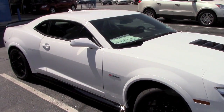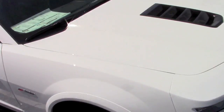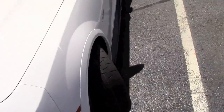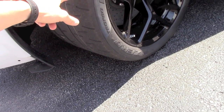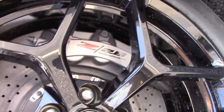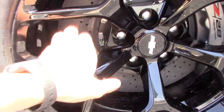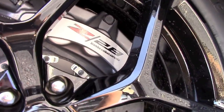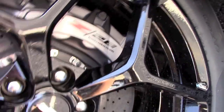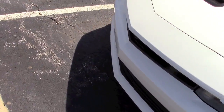While filming the RS, this 2015 Z28 appeared — really awesome. I don't know exactly how many horsepower it has, but look at these wheels — those are Pirelli P Zero tires. It has Brembo carbon ceramic brakes. This thing is awesome, but I'm not going to start it up — let's just check it out.